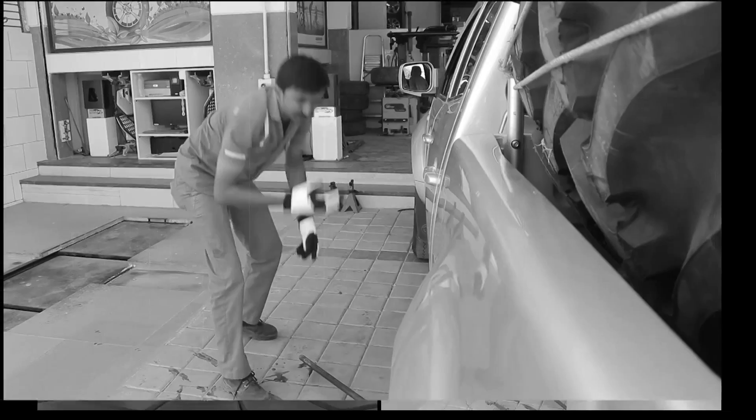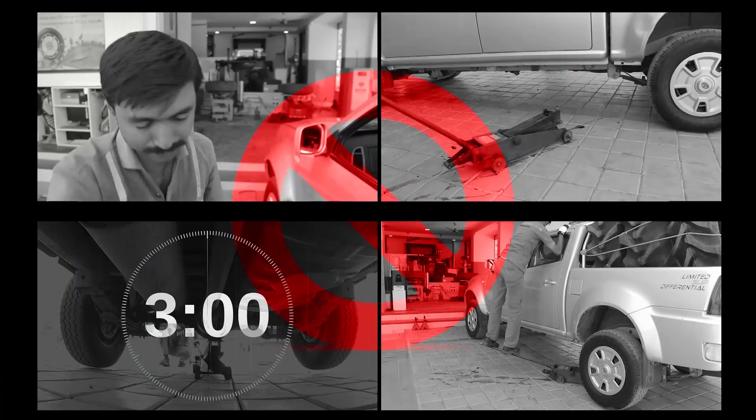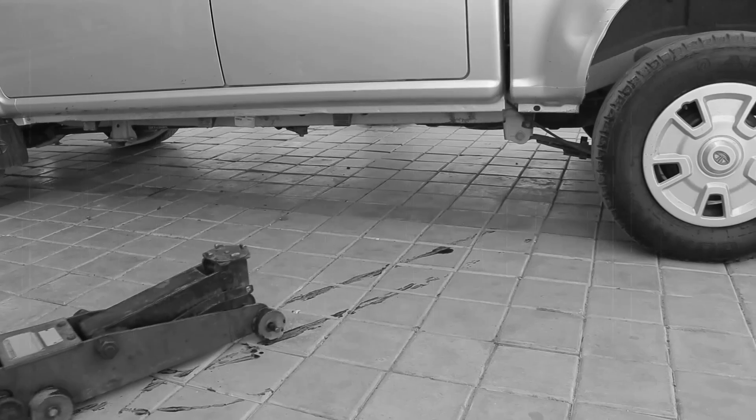Above it, the frequent and severe breakdowns of the hydraulic jack is also a problem. The oil leakage spoils the look of the showroom.